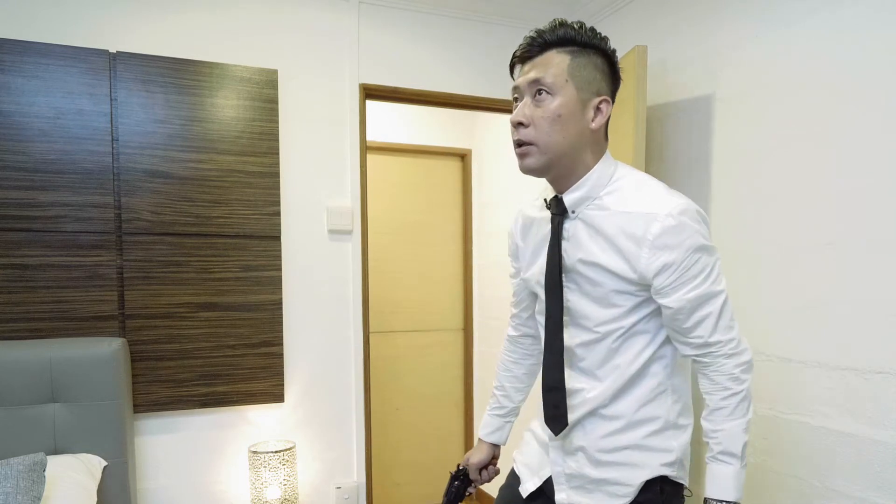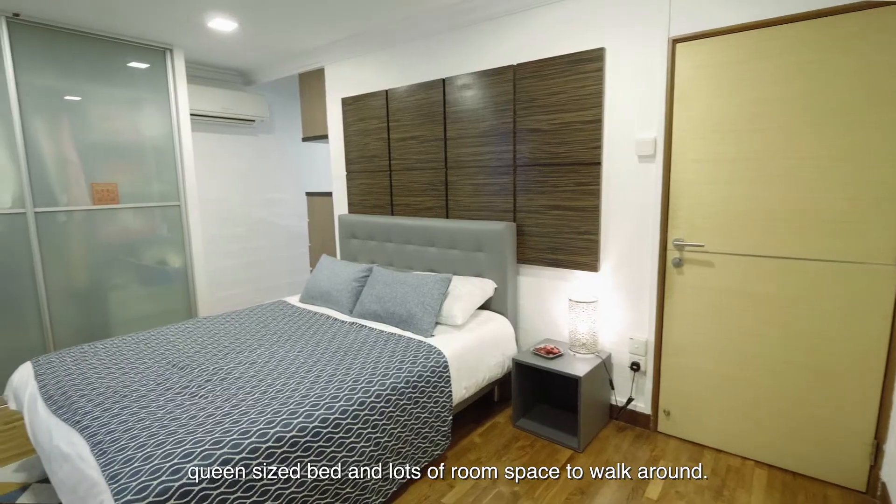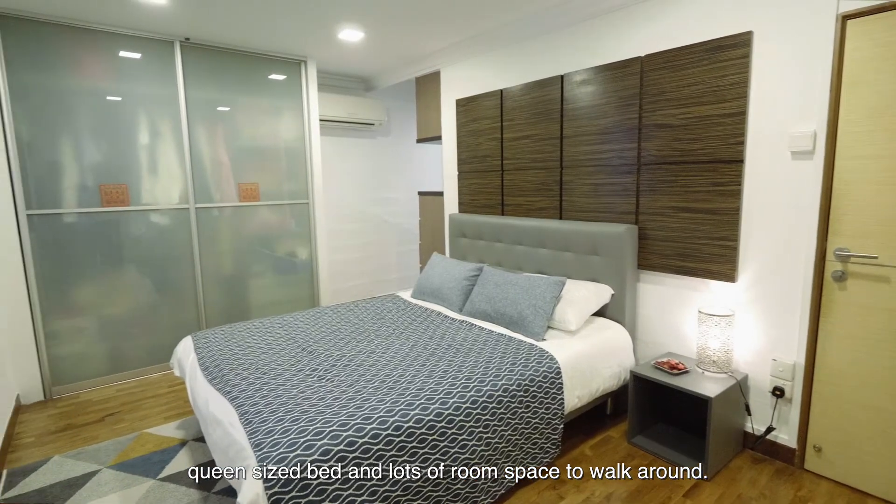He's not here. This master bedroom has a built-in wardrobe, queen-size bed, and lots of room space to walk around.